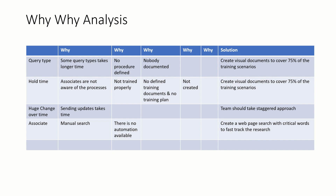The first was query type: why do some query types take longer? Because no procedure is defined for them. Why? Because nobody documented them earlier. The solution was to create a visual document to cover 75% of the training scenarios. The next was huge changeover time — sending updates takes time, and the team should take a staggered approach. Associates were doing manual searches because there was no automated process available, and the solution was to create a webpage search with critical keywords to fast-track research. Likewise, the team identified solutions to all significant Xs.